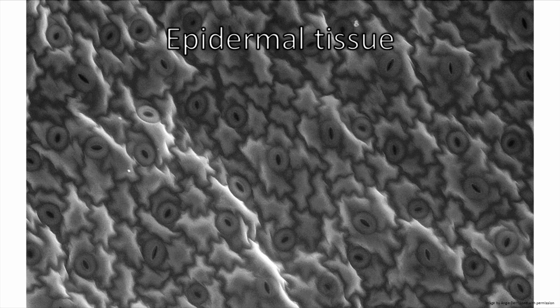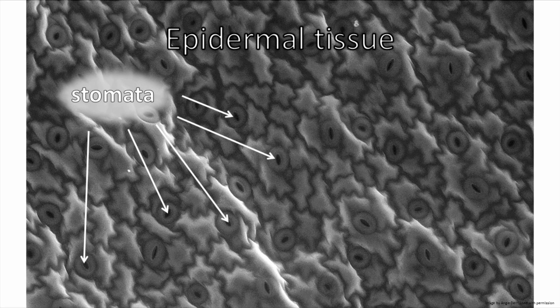Embedded in the epidermis are stomata, pores in the surface of the leaves. These holes allow for an exchange of oxygen, carbon dioxide, evaporated water, and other gases between the inside of the leaf and the external environment. They can inadvertently be used by some diseases to get into the plants as well.